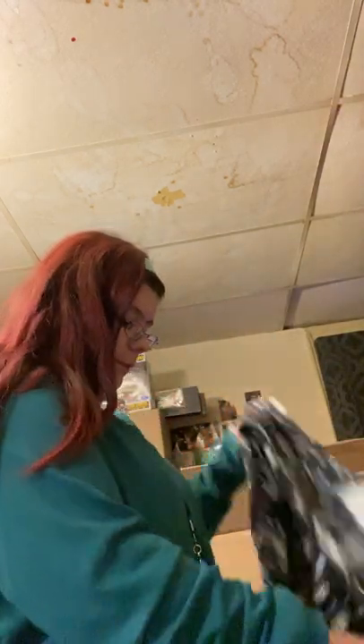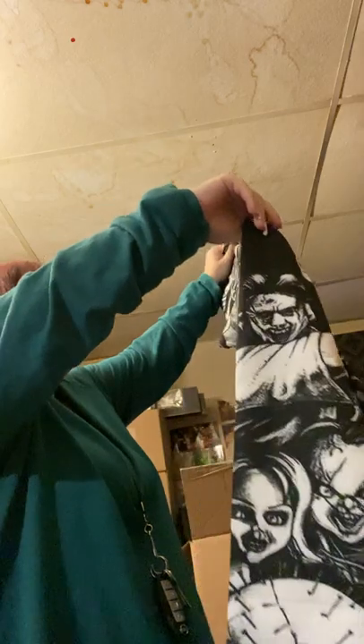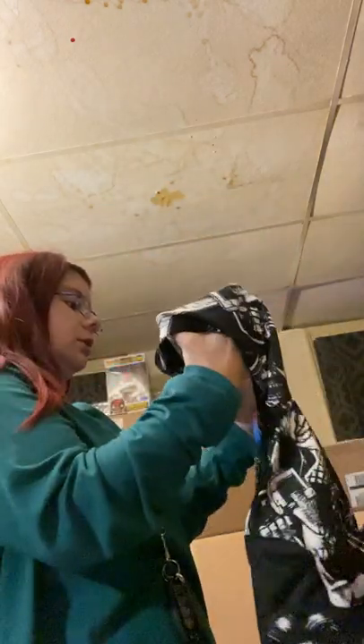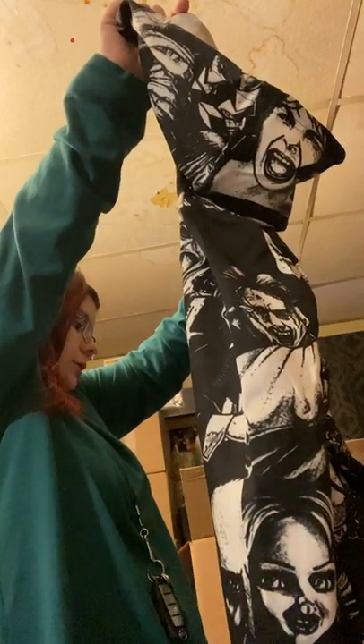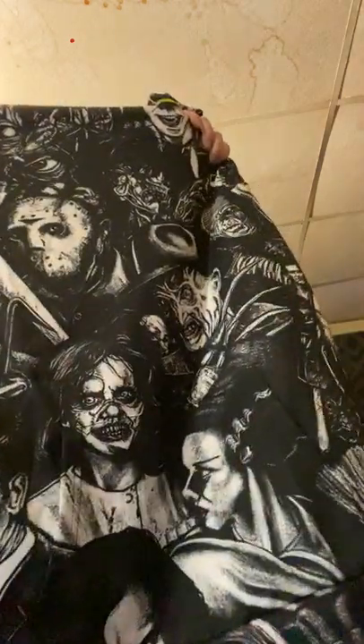I also got him this black and white hoodie — I think it's kind of cool. It's got the girl from The Exorcist on it, and what I think is a vampire guy, and the swamp monster, and the Bride of Frankenstein. This one just has very different characters on it that you don't usually see.